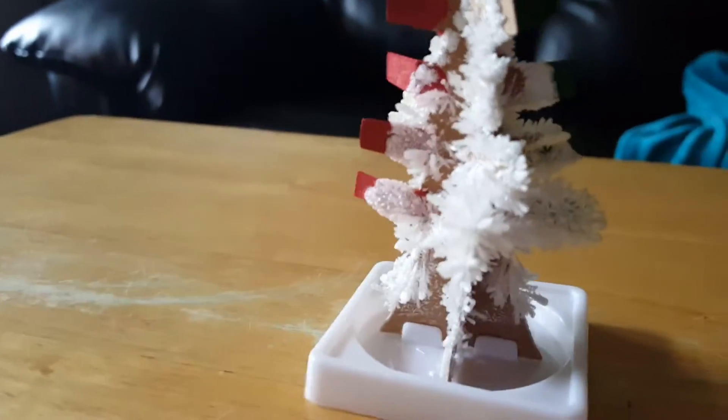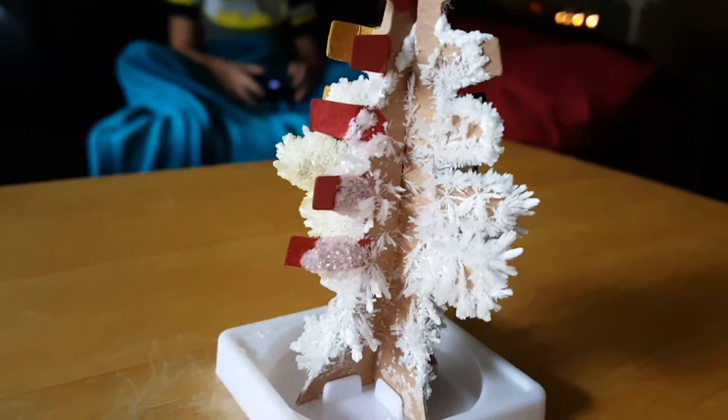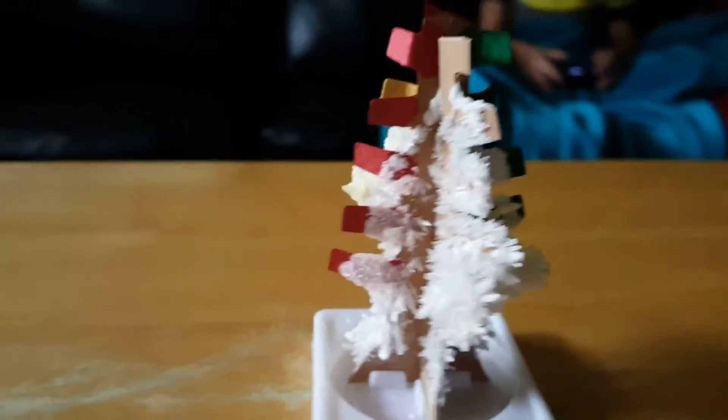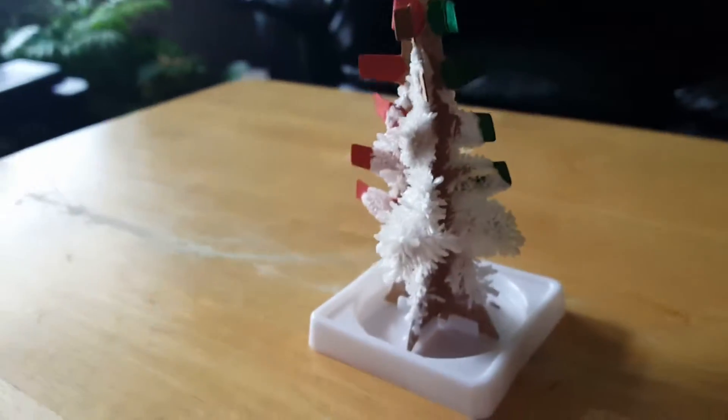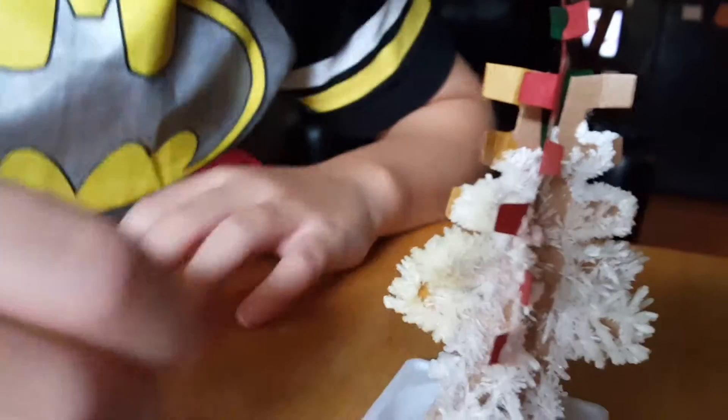It's beautiful, beautiful the way that crystals form. Geology is such an interesting topic. Just really pretty. I wish it would have gone up all the way.